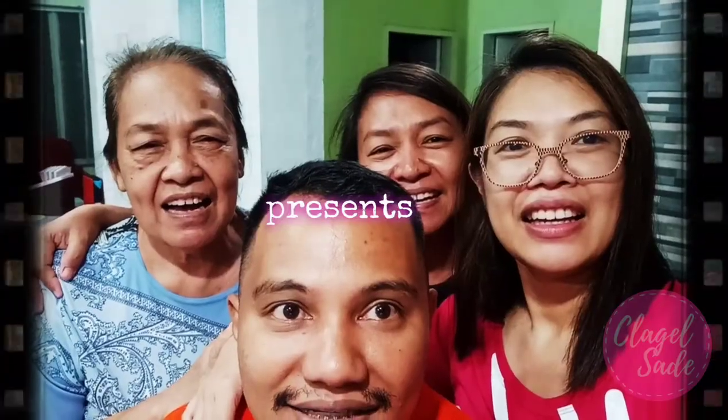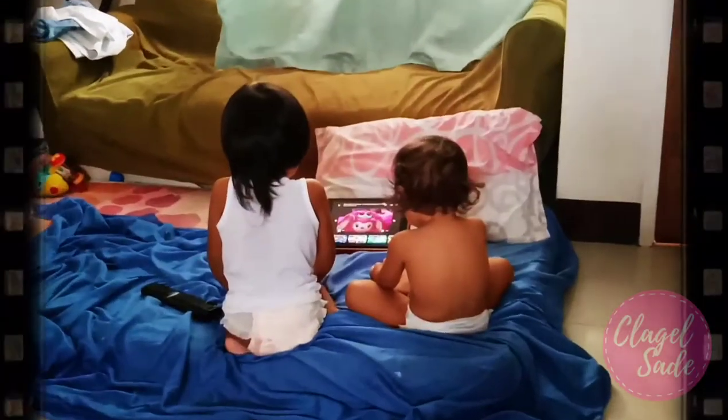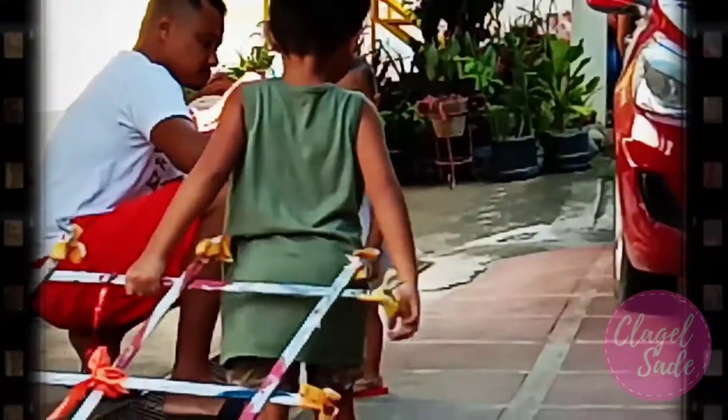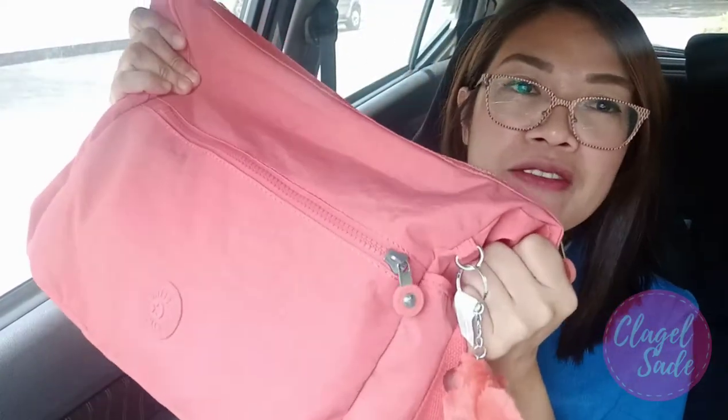Hi guys! Welcome back to my vlog, Glejel Sade. Hello Moms! Welcome back to my channel, Glejel Sade. Today's episode, I will show you what's inside my bag! My bag is a Kipling bag from my nanay. She gave it to me last week. She is included in the California Blessings that I already vlogged.